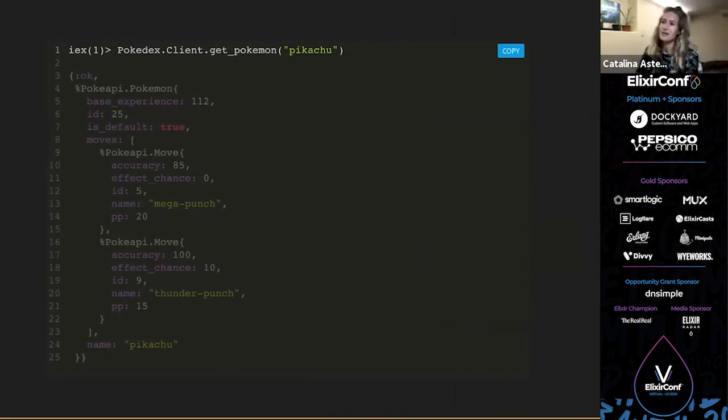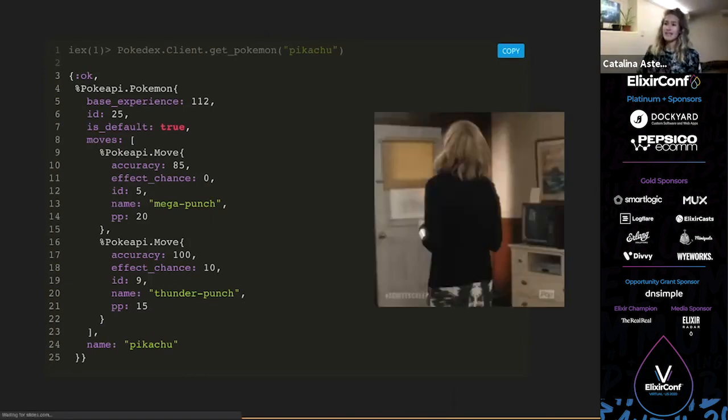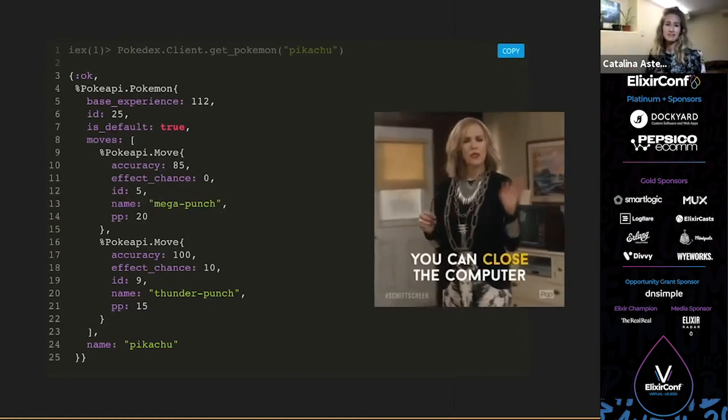Let's test it out. I open an IEx session on my client, with my server running at localhost:8080 in another session. I call `Pokedex.Client.getPokemon` and pass in my favorite Pokémon's name — Pikachu. We get back an OK tuple with a Pokémon struct with all the data I was expecting: all the fields, and the moves also come back in Move structs. It's ready to go.